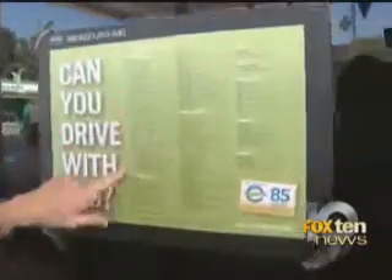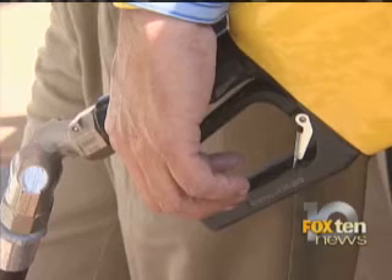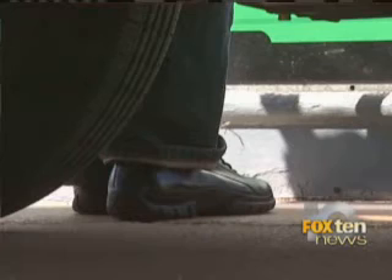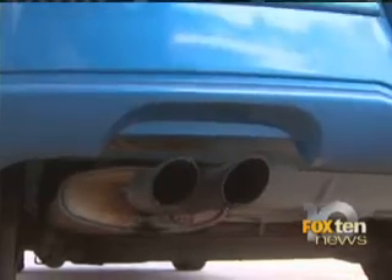Currently, there are more than 6 million flex-fuel vehicles on the road. Wondering if you can drive with E85? Just check the list — these are all the cars that are flex-fuel vehicles. Another way to find out if your car can handle E85 or E10: check your owner's manual. That's exactly what drove Marilyn Tate here.